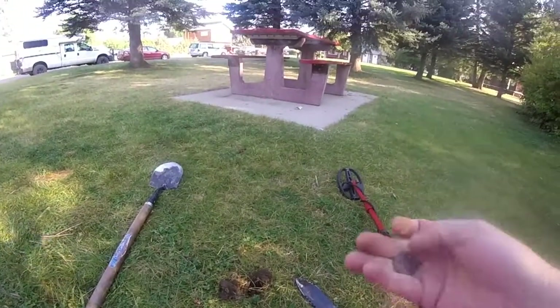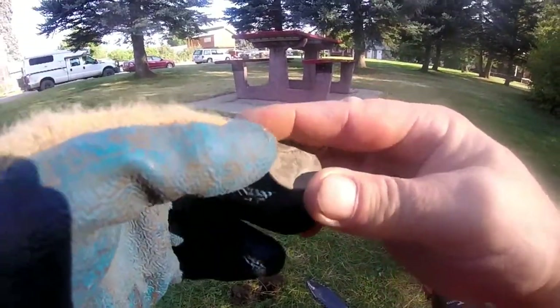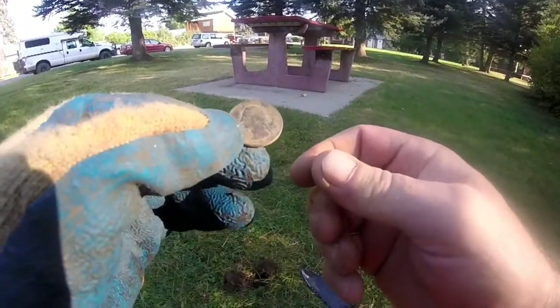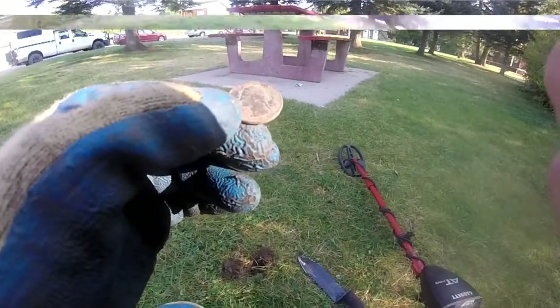Out of that hole, two inches deep — 1983 quarter. You can see George on there. That's a 1983 quarter. All right, on to the next.